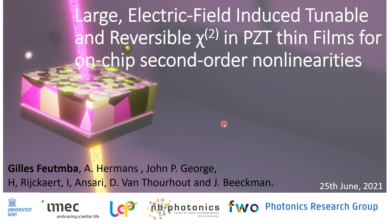Welcome everyone. I am Gilles Feutenbach from Ghent University and today I will discuss the characterization of PZT thin films through second harmonic generation for efficient on-chip second order nonlinear devices. These results have recently been published in Advanced Optical Materials.